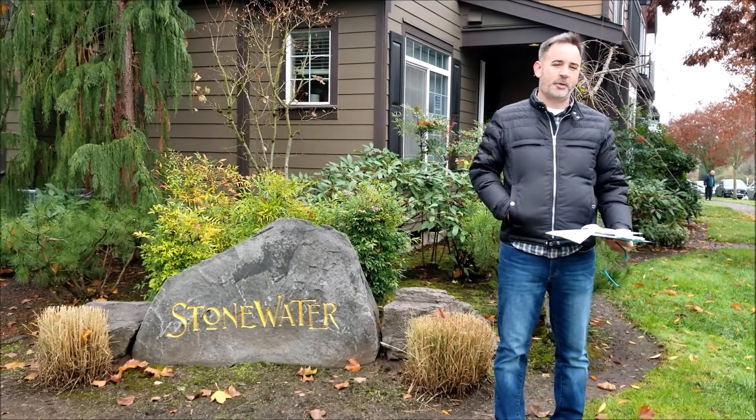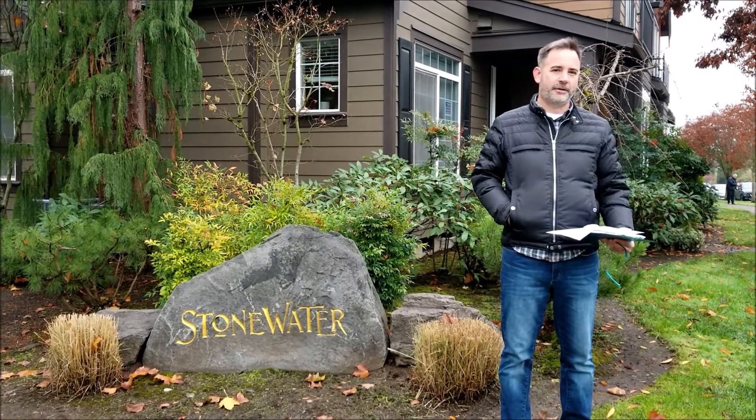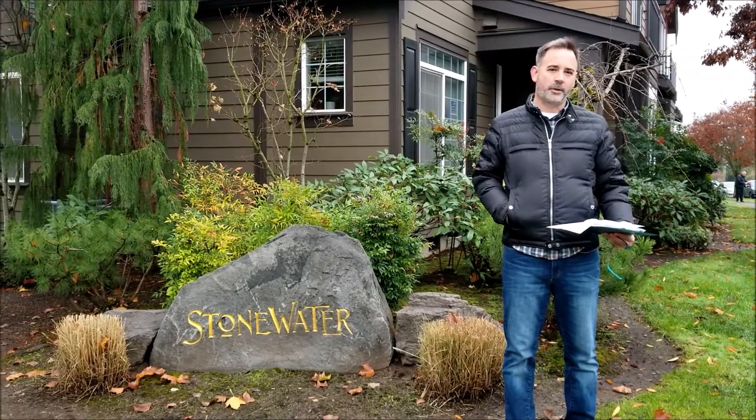Hi, my name is Aaron. I've lived in Stonewater since 2001. We're at the corner of Northeast 73rd and Cherry, and this morning we'd like to show you the typical layout of a Stonewater Courtyard.